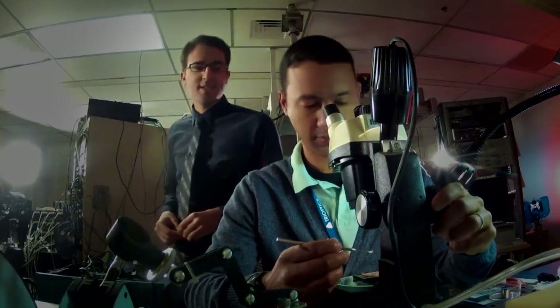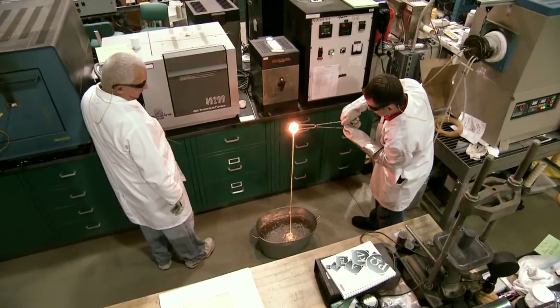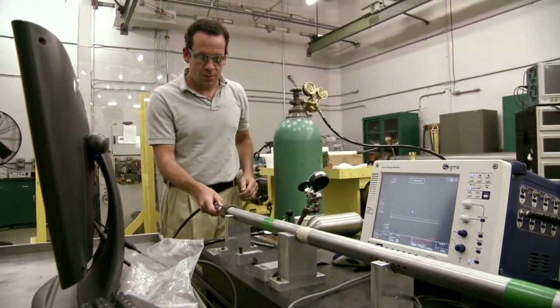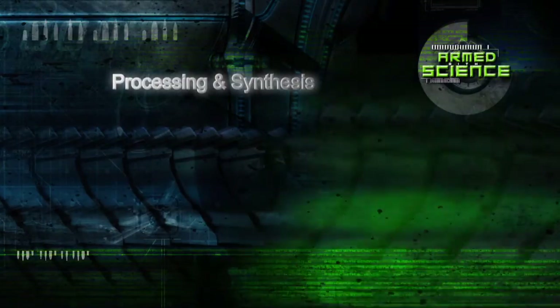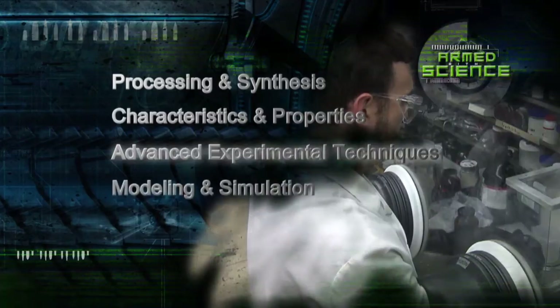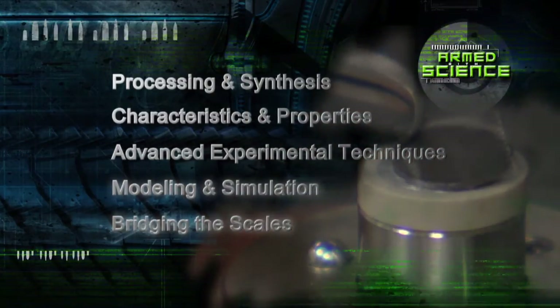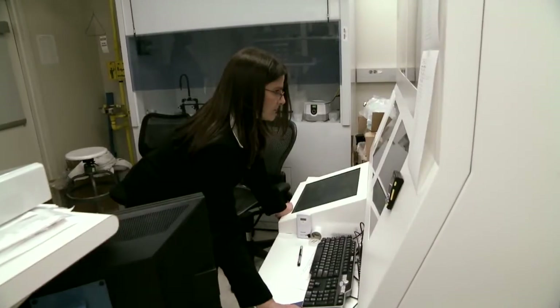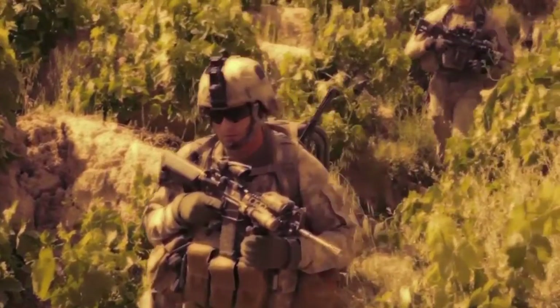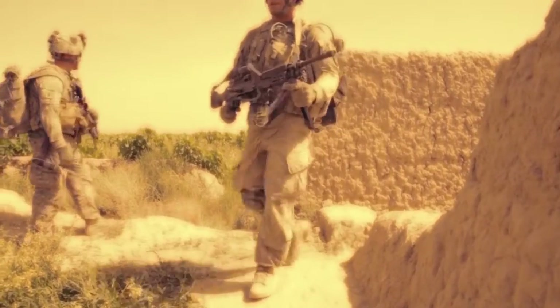Here at the Army Research Laboratory, scientists and engineers are designing, building, and testing mission-critical gear that can stand up to whatever nature throws at it. There are five core elements: processing and synthesis — being able to make materials; characterization — being able to describe them; advanced experimental techniques — being able to interrogate them; and modeling, by bridging all the scales needed to get the results we want. In modeling and simulation, scientists manipulate elements at the atomic level in growth labs. In order to maintain battlefield superiority, we've got to specifically design materials for the soldier — one atom at a time — and multi-scale modeling allows us to do just that.